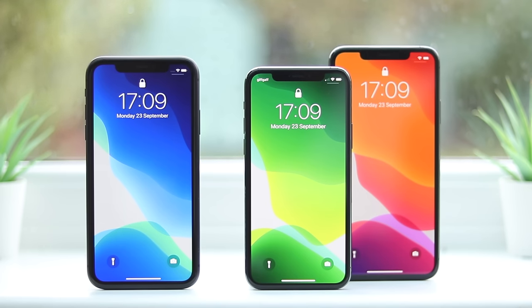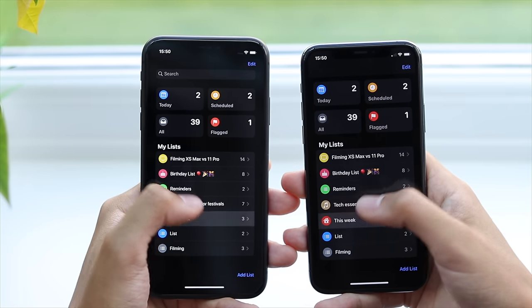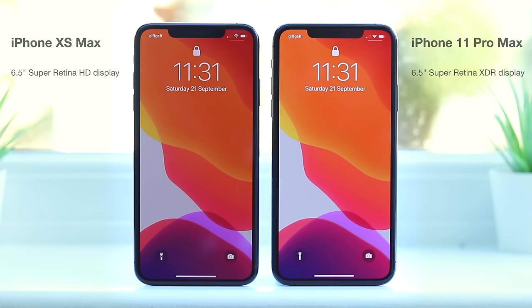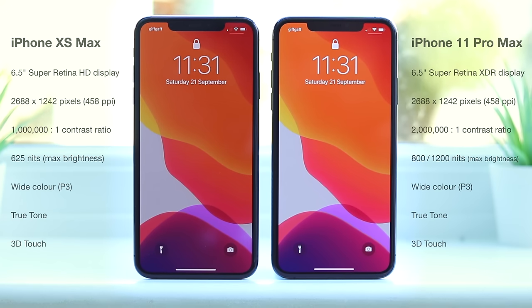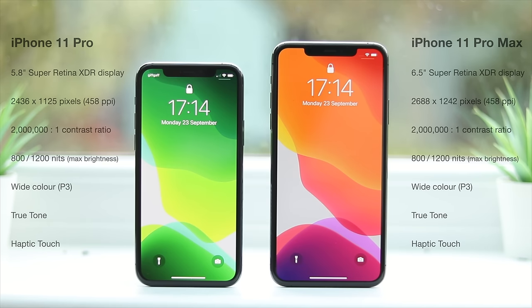The iPhone 11 Pros, by contrast, have far superior OLED displays. The bezels are noticeably thinner on the Pro models, but it's the true blacks and bright whites that really separate the two displays. With iOS 13 introducing dark mode, you can only fully appreciate this on the OLED displays of the Pro models. The Pros have improved displays from the XS models, now with much higher brightness and contrast ratios. Apple have dubbed them Super Retina XDR displays. Brightness peaks at 800 nits under normal use, and maxes out at 1200 nits when viewing HDR content. Despite the increased brightness, the displays are actually 15% more efficient.